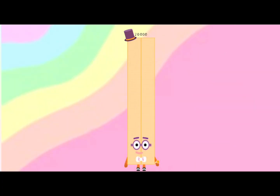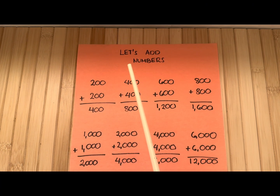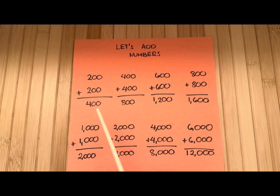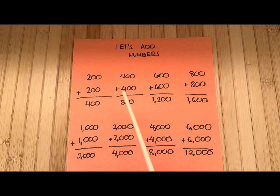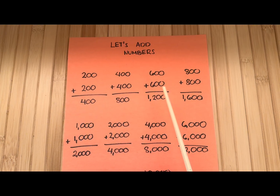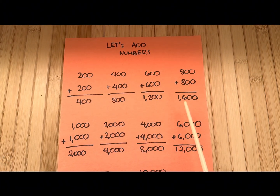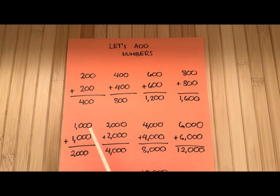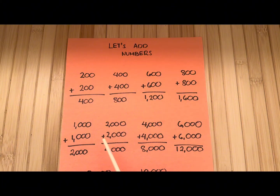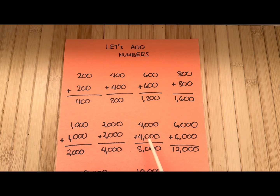Now join me and let's do a recap. 200 plus 200 is equals to 400. 400 plus 400 is equals to 800. 600 plus 600 is equals to 1,200. 800 plus 800 is equals to 1,600. 1,000 plus 1,000 is equals to 2,000. 2,000 plus 2,000 is equals to 4,000. 4,000 plus 4,000 is equals to 8,000.